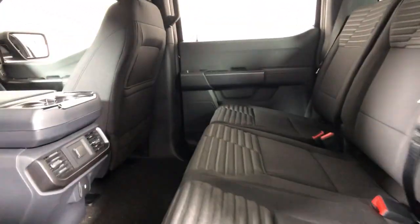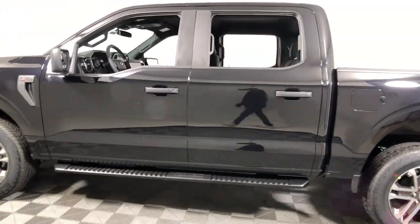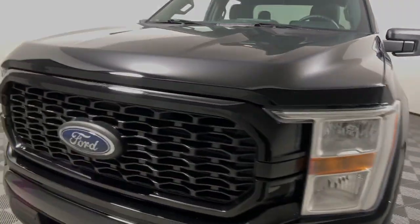With class-leading towing and payload capabilities, these are just some of the great options this vehicle comes with — including fog lamps, electronic stability control, and cruise control.